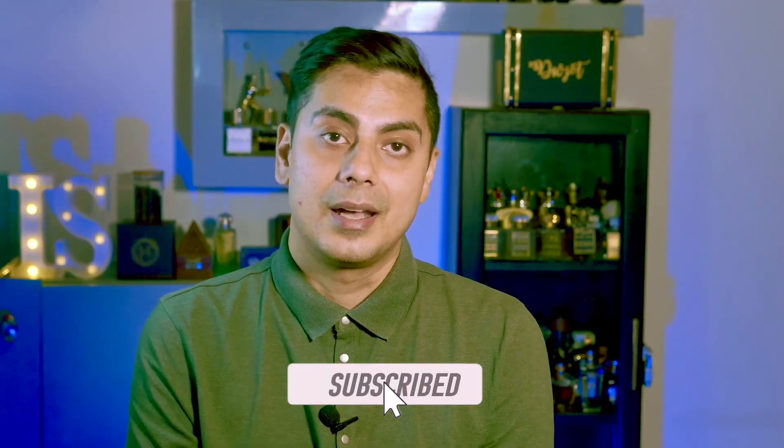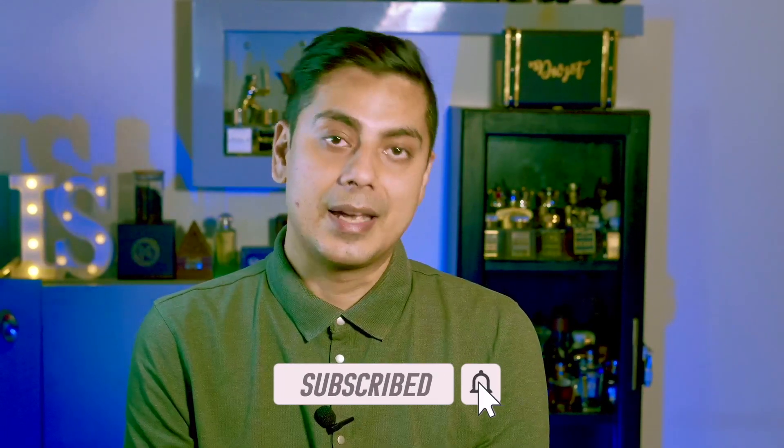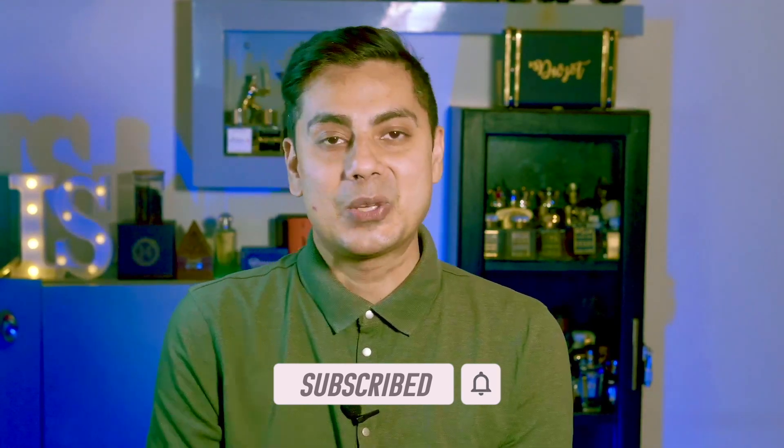It's definitely worth it — go ahead and try it. That's my review of this fragrance. I hope you all liked it. If you did, please like and subscribe to my channel. Thank you so much for watching and have a wonderful day — bye bye, cheers!